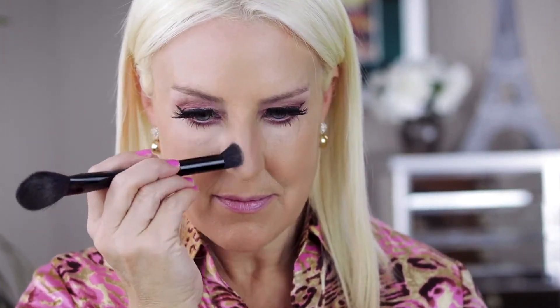Concealer came next — I used NARS Radiant Creamy Concealer to smooth and even out all the colors under my eye area. Next I used Lancôme's blush palette: I took a dark shade and contoured my cheeks, jawline, sides of my nose, and outer perimeter of my forehead. Highlight came next on the top of my cheekbones, down the center of my nose, and on the cupid's bow. For a slight flush I brushed blush on my cheekbones, and for extra glow I added Lancôme's Dual Finish Highlighter. To continue my pink look, I applied Covergirl lipstick to my lips and added a lilac liner for shape and definition.